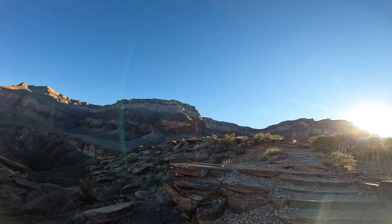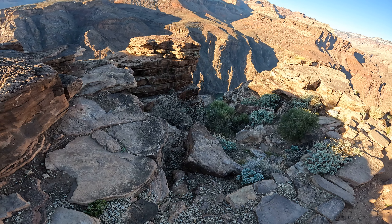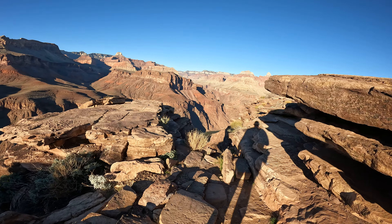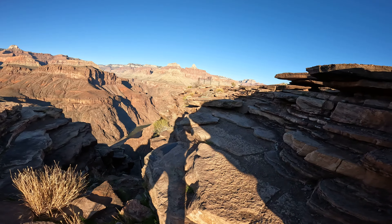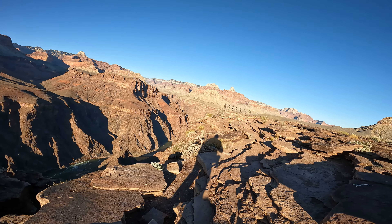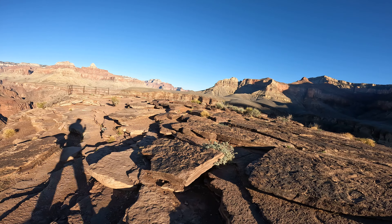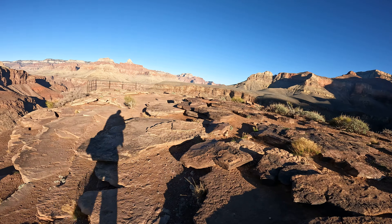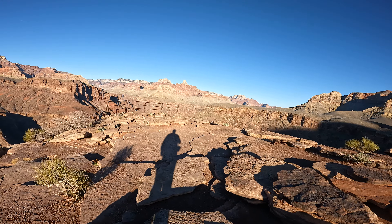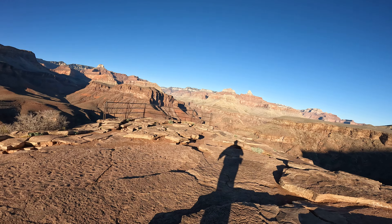It's 3,000 feet to the South Rim vertically and 1,500 feet to the Colorado River vertically. There's a little bit of exposure here, not too bad. I'm really surprised no one else is out here — it's beautiful weather, in the low 60s.